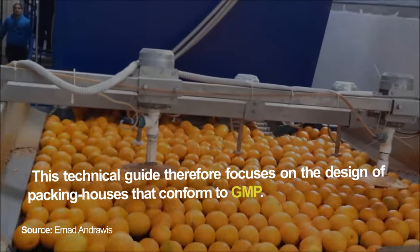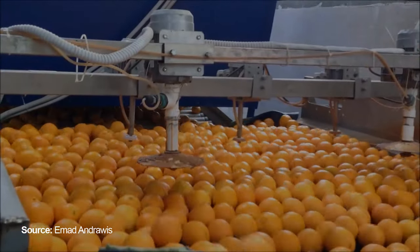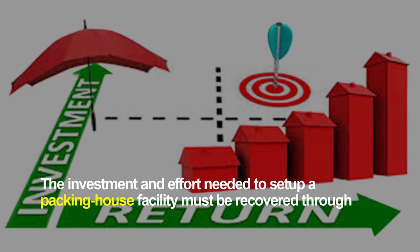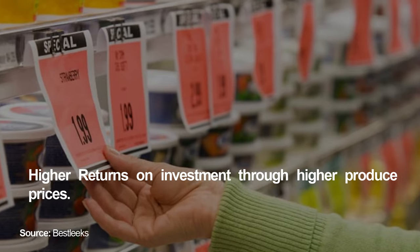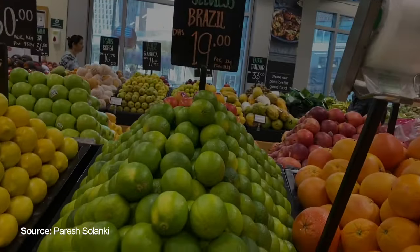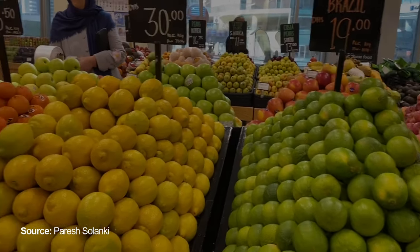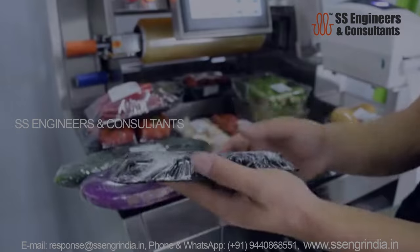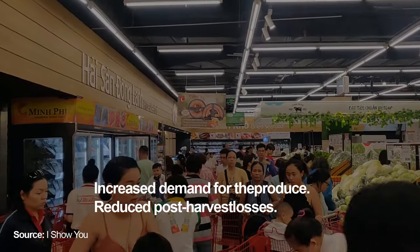This technical guide focuses on the design of packing houses that conform to GMP. The investment and effort needed to set up a packing house facility must be recovered through higher returns on investment through higher produce prices justified by improved commodity quality, reduced costs of handling and packing, increased demand for the produce, and reduced post-harvest losses.